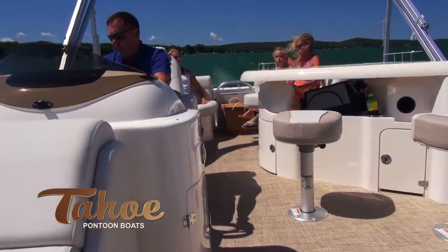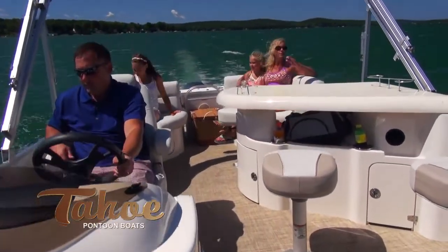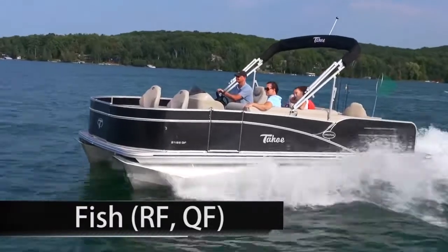The bar features a built-in drop-in cooler with smoked glass lid, lighted cup holders and storage areas. Pontoon fishing with style.